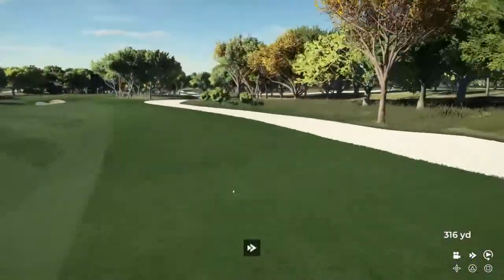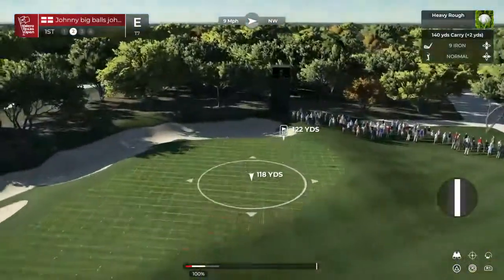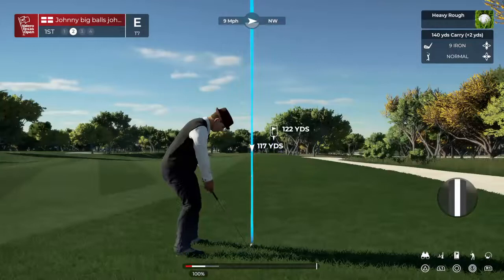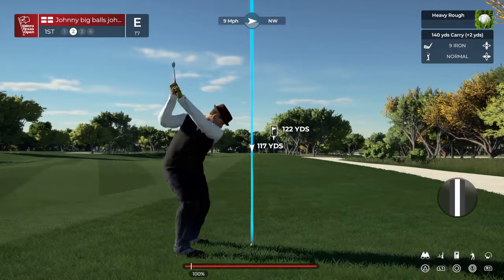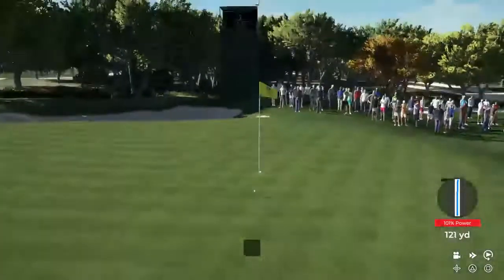Can't wait to get into the action. Very excited to see how this player fares today. TPC San Antonio reaches one of the stern tests on the PGA Tour and you get an examination right out of the gates. The second shot on this golf course, Luke, is one of the most—